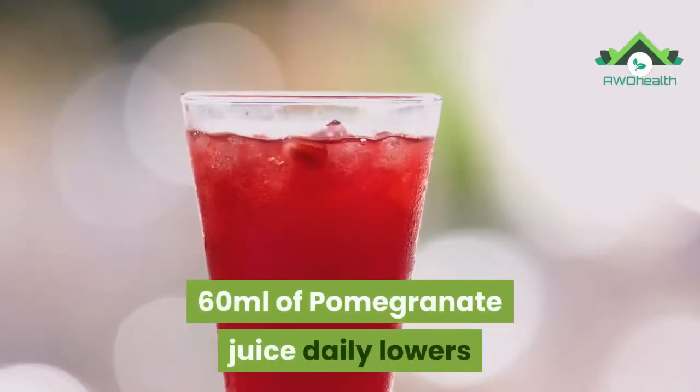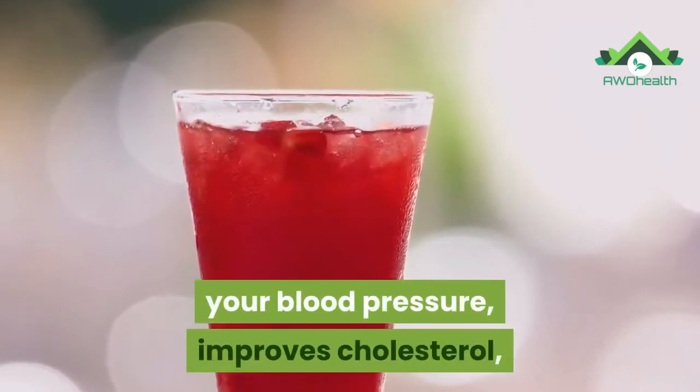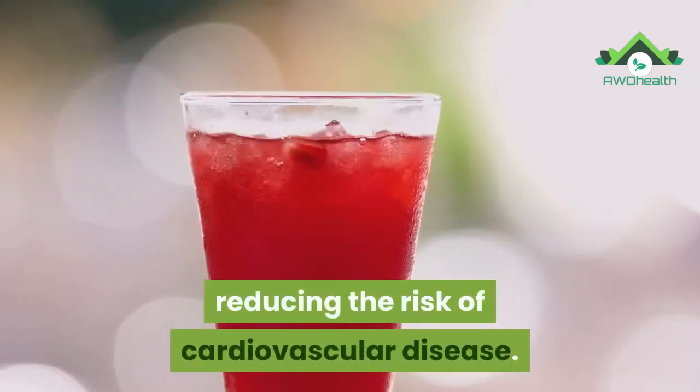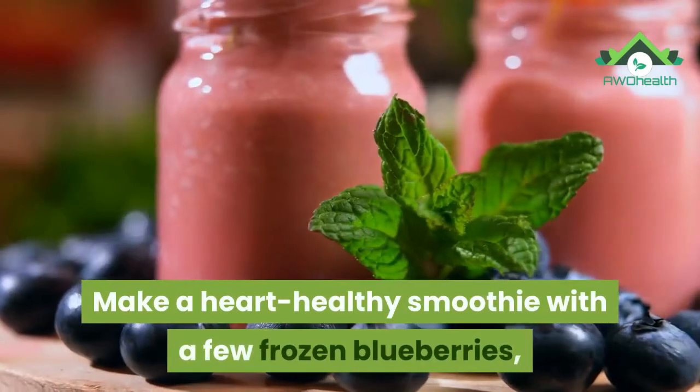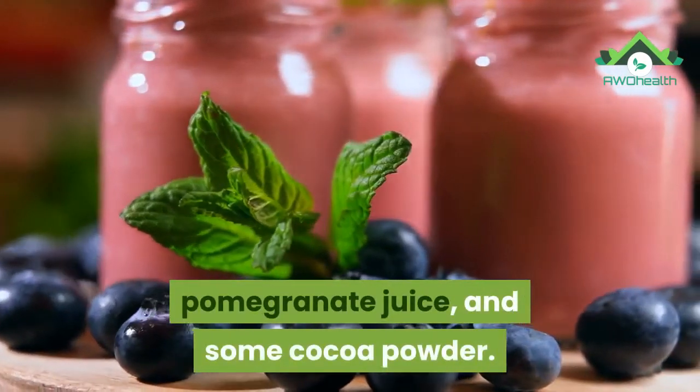13. Pomegranate. 60 ml of pomegranate juice daily lowers your blood pressure, improves cholesterol, and cleanses plaque from your arteries, reducing the risk of cardiovascular disease. Make a heart-healthy smoothie with a few frozen blueberries, pomegranate juice, and some cocoa powder.